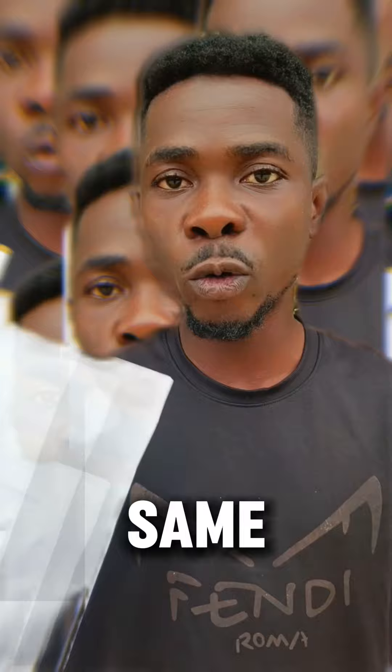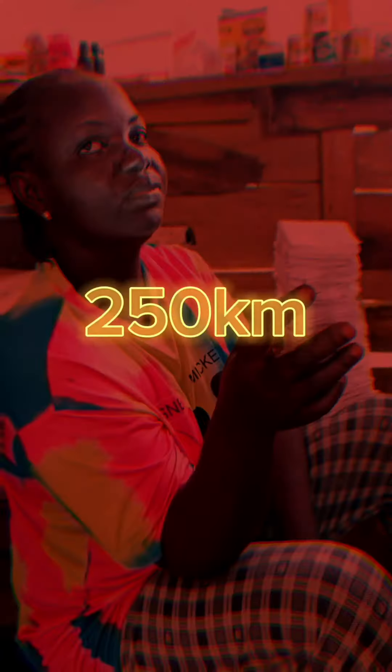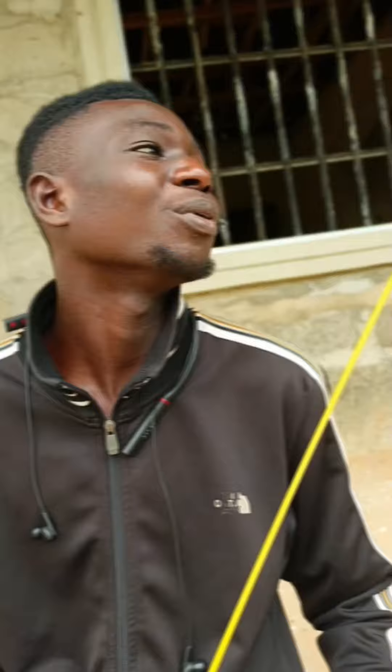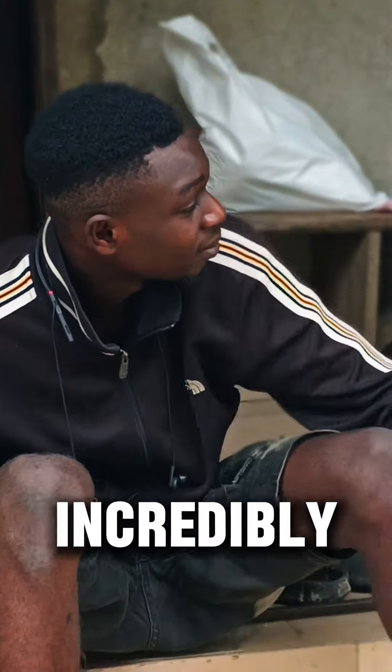I asked 1,000 people this same question, but no one could answer. All answers were incredibly wrong.